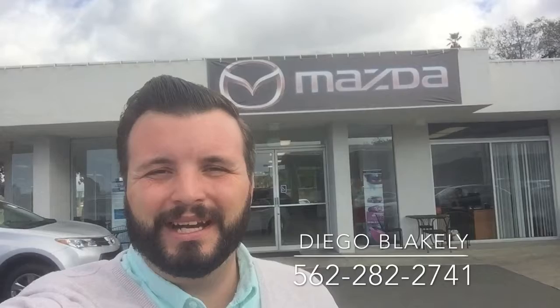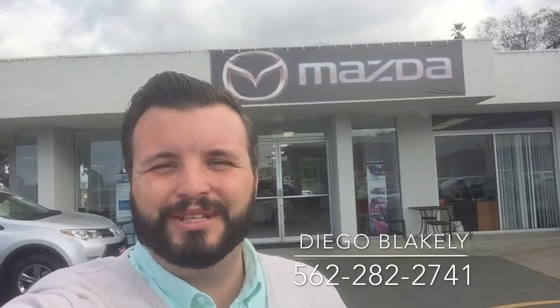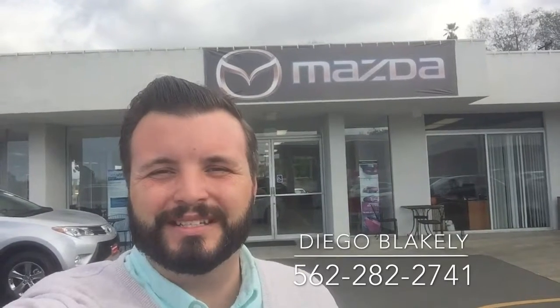Thanks again for taking the time out of your day to watch this video. Again, my name is Diego Blakely here at Capistrano Mazda. My phone number is 562-282-2741. I hope this video gave you a refresher of what the car looks like and some of its features. I hope you have a wonderful week and hopefully talk to you soon.